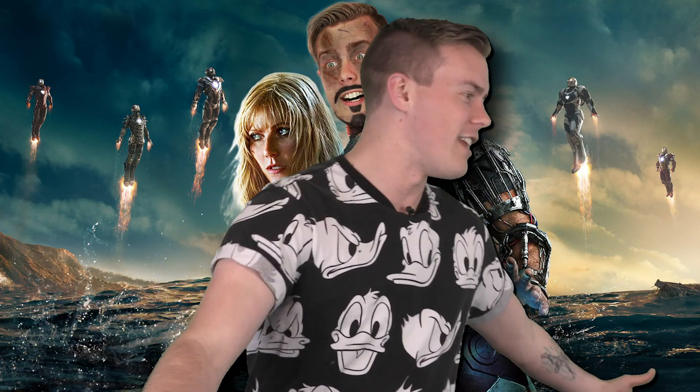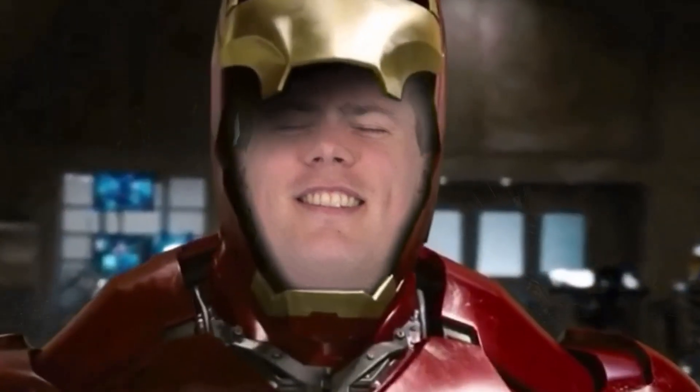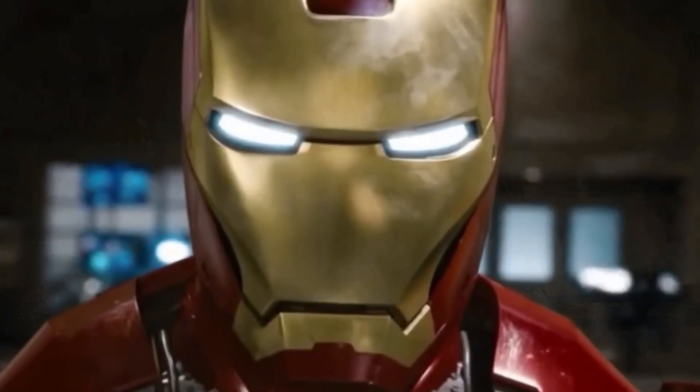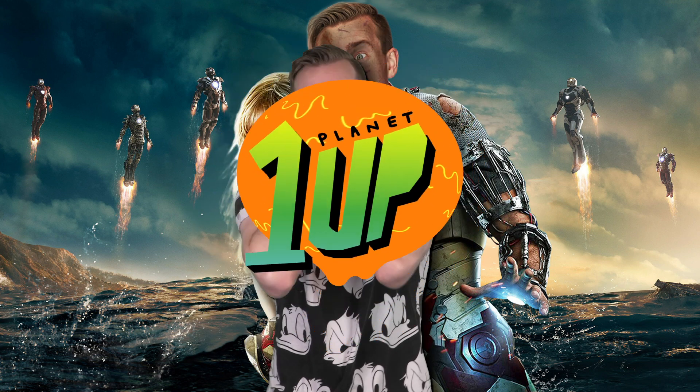I'm struggling so hard. I need an Iron Man suit. Give me just a suit of armor so I can do this. Iron Man. Allison, I'm going crazy. Hey everyone, I am Nate and welcome back to Planet 1UP.